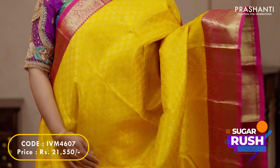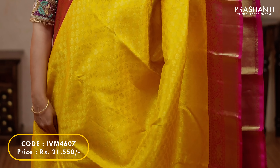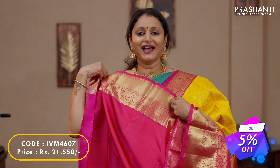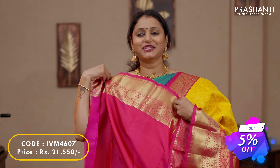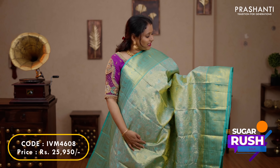Yellow with pink — a traditional colour combination with contrast korvai borders on either sides. Brocade weaving of mild chakram buttas alternating throughout the body. A contrast rich pallu in pink and a plain blouse in pink, priced at $21,550.